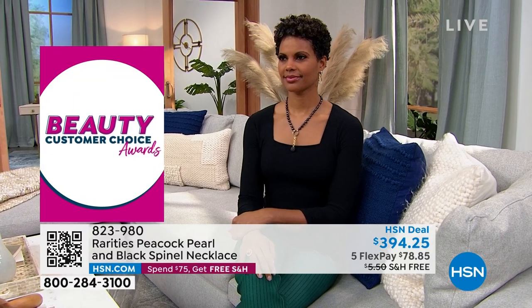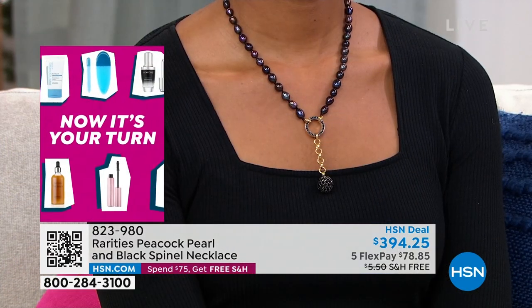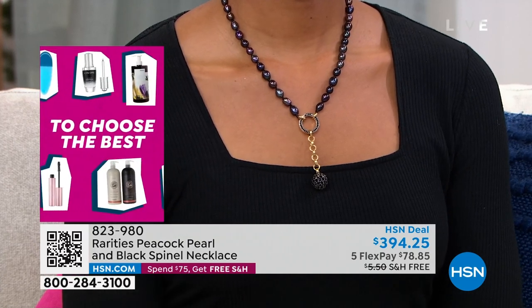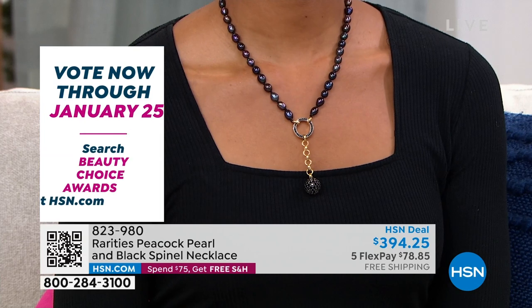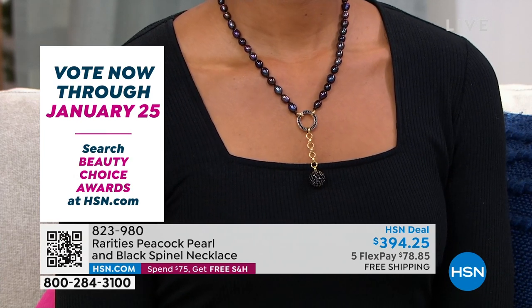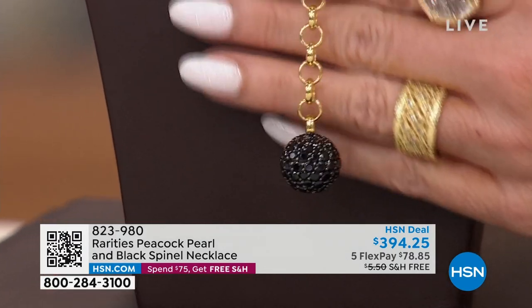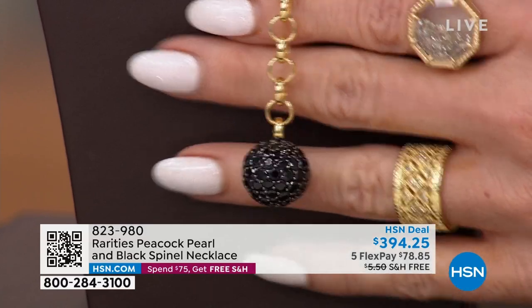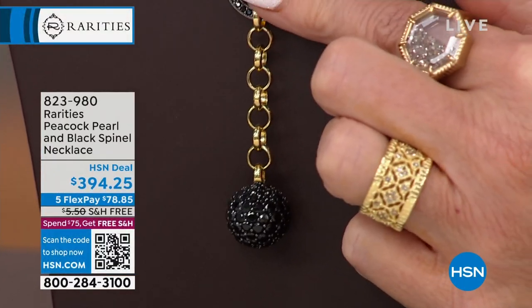They're so gorgeous. I call this my New Year's Eve ball drop necklace. Literally, you have the pearls, and they lead into a black spinel carabiner. Carabiner means it opens and closes. So that gold link chain has a black spinel disco ball on the bottom — it's so cool. You can actually take that off this necklace, and you can add on your own charms to the carabiner.